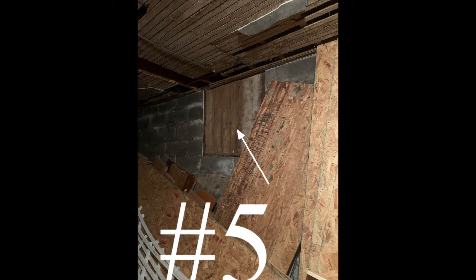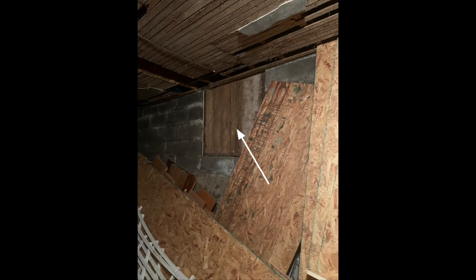Number five is a coal chute. Here is the door on the inside of the basement; there is a door on the other side which has been closed up. Number six is a coal room. This is where they would actually shovel the coal out to put into the heater that was in the room next to it, but now we use it for storage.